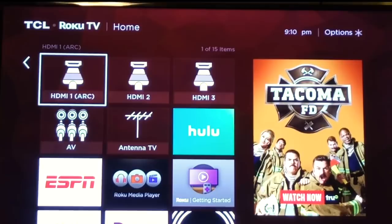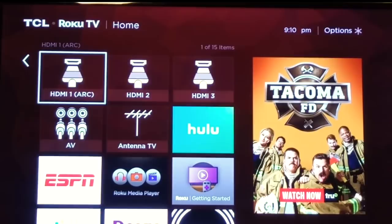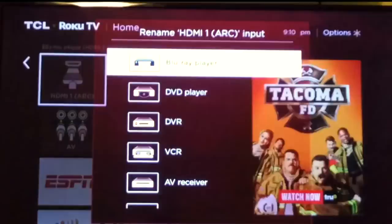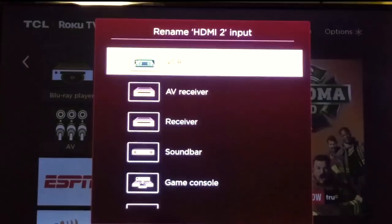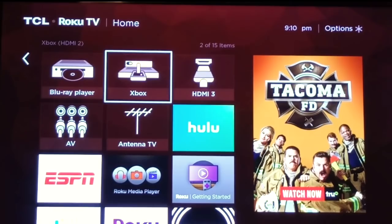They also make it easy to keep track of what's plugged in. You don't have to remember what's on HDMI 1, because you can press the star button and rename it. So if you have a Blu-ray player plugged into HDMI 1, you can label it 'Blu-ray Player.' On HDMI 2, let's say you have a video game system — we've got an Xbox — so now it says Xbox. You select it and you're good to go.